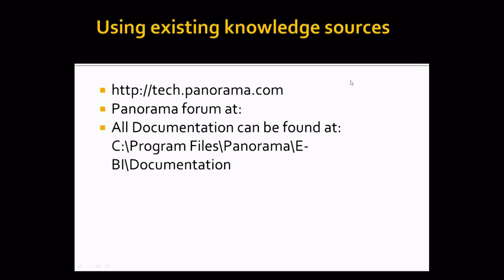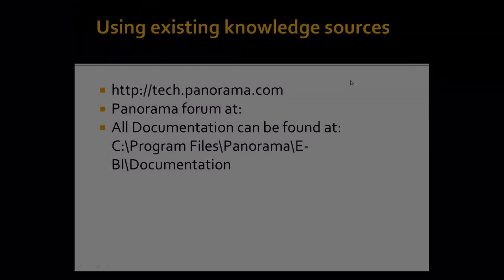I think I've made a very brief overview of how support works and how you can work with us to make it more efficient. I hope you enjoyed. If you have any questions, I will be glad to receive them. You can also look at the forum at support.panorama.com. Thanks for having me. Bye.